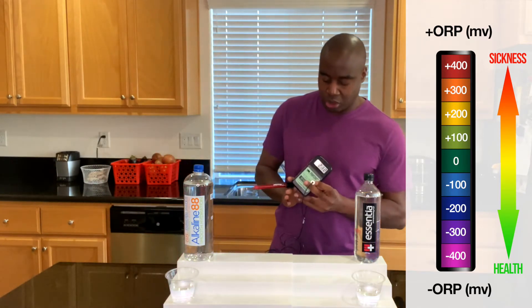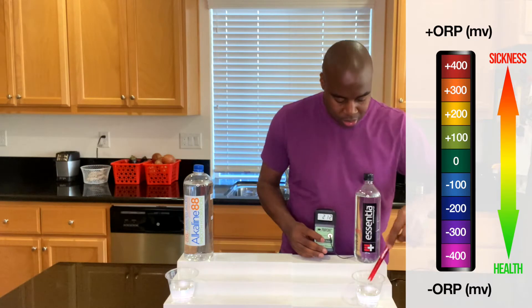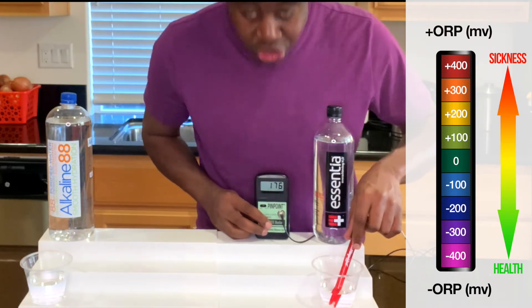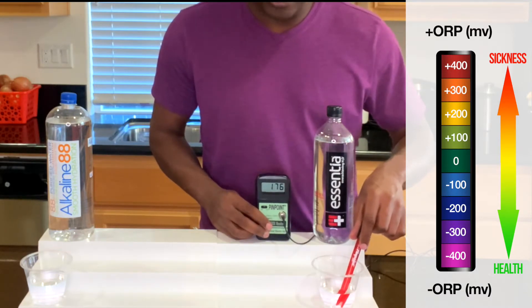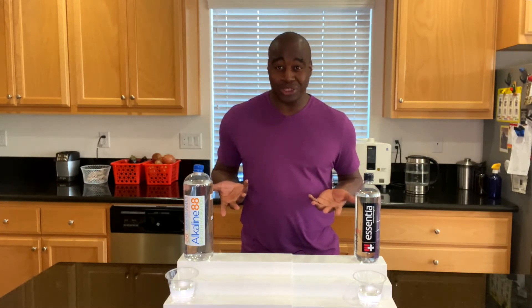Let's see what we get with Essentia water. This one actually dropped a little bit — it's down to 175, 176. But they're still oxidizing. However, in this battle it looks like Essentia is less oxidizing than Alkaline 88. But once again, they're both doing us harm.